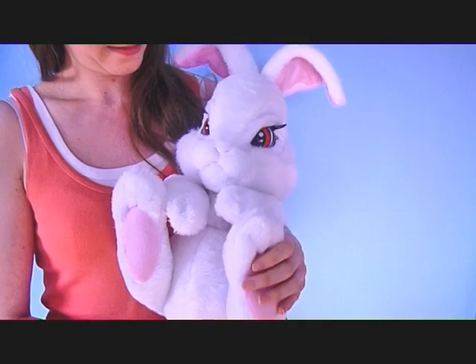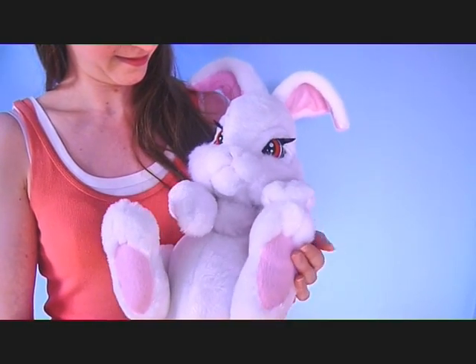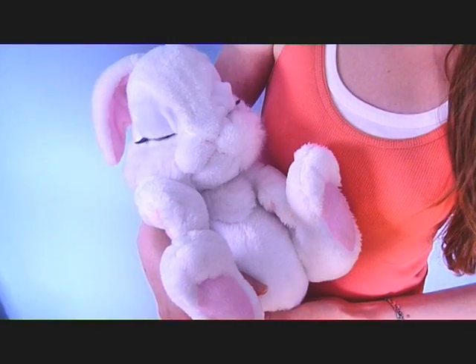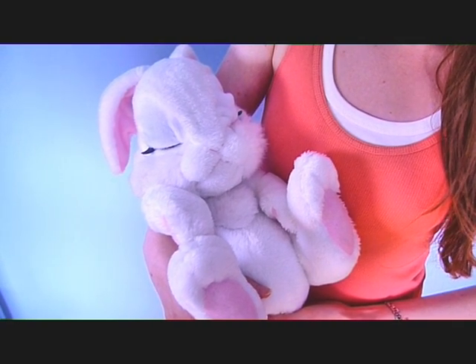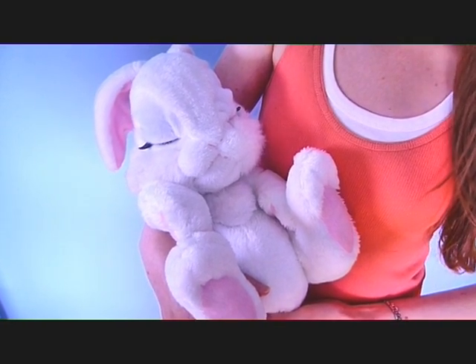Tickle Milky on her feet and she will wiggle them. These rabbit toys are soft enough to take to bed and by flicking off the switch you can save battery power and play with your Milky Rabbit soft toy without sound or action.